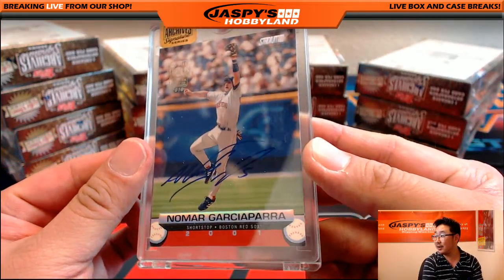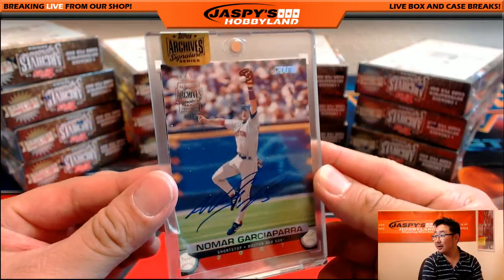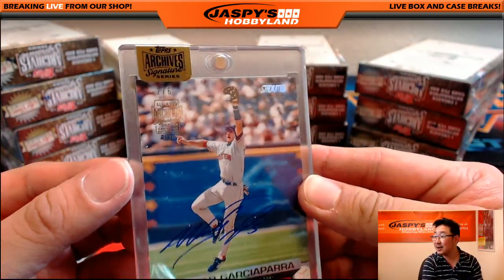Nomar Garciaparra — that's pretty cool. Two out of six on that Nomar.